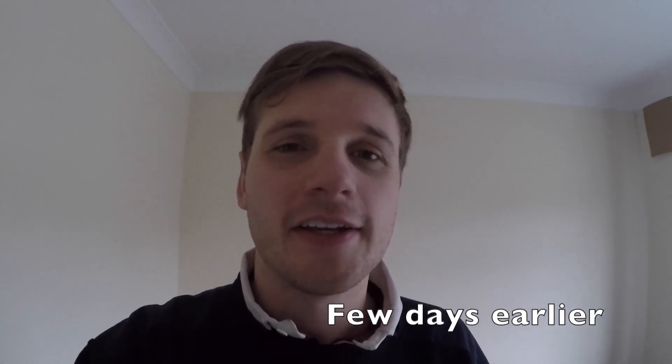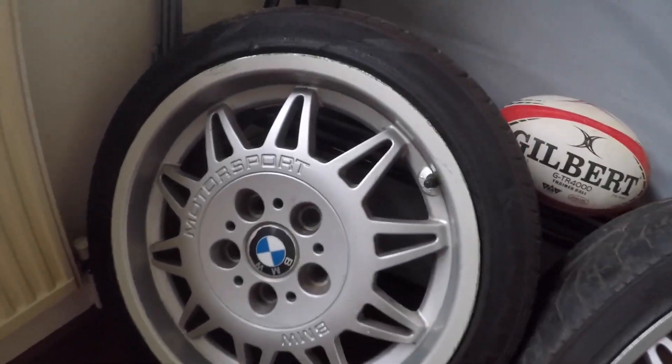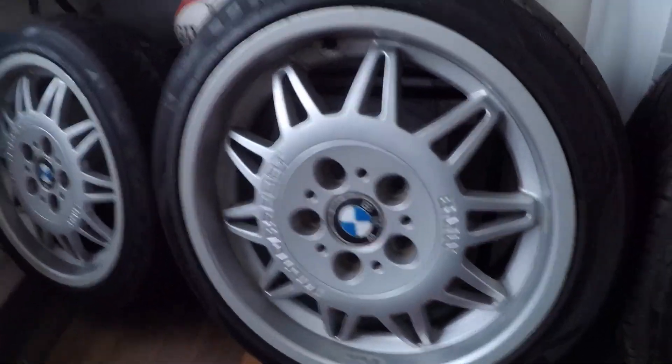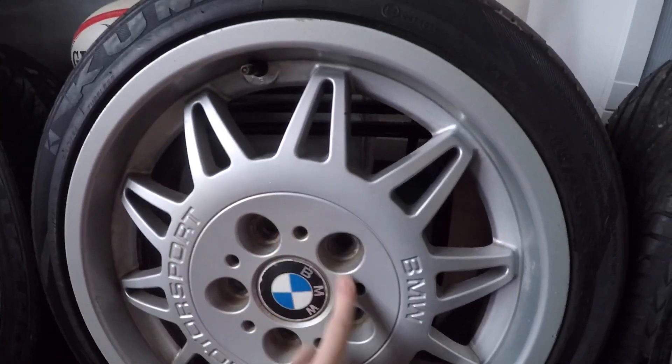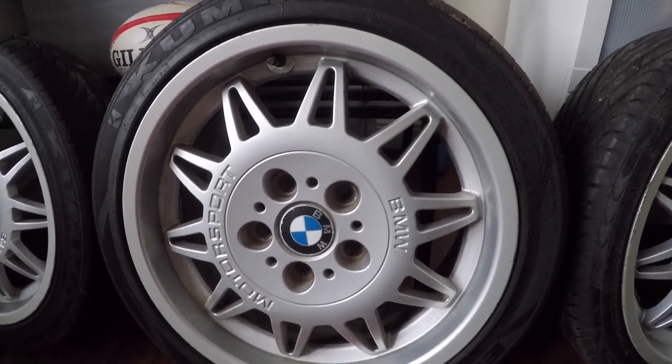One downside of getting into OEM parts is when they come up for sale you sometimes get tempted, and I've been looking at these for a while. These are genuine phase one sunflowers in really good condition. Some of them have got a bit of curbing but they're in much better condition than the style 24s I've got. They're all the same width — all 7.5J, so these are factory square. They only came on early M3s, I think about '92 to '95, and they're just really rare, especially in this condition. I personally think they look a lot better than the newer sunflower ones called DS2s because these ones have the BMW and motorsport logo embossed in the ring — they just look so much nicer. They're quite lightweight as well because they're only 7.5J.